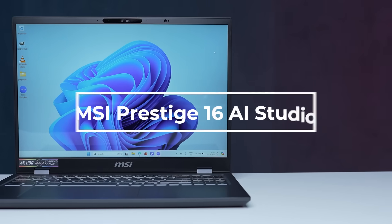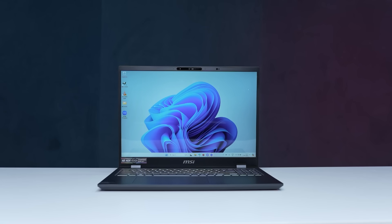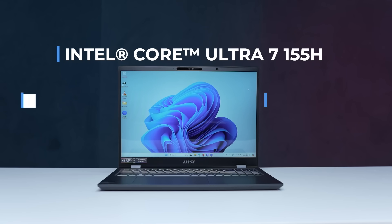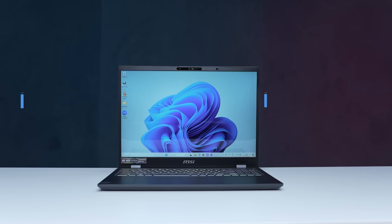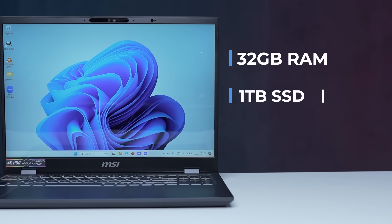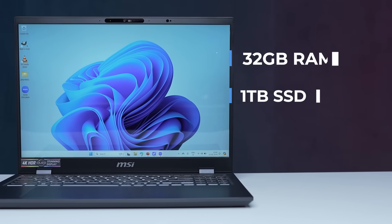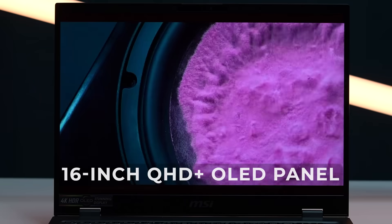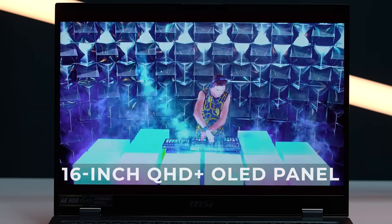Now let's quickly go over the machine we have used to do all this — the MSI Prestige 16 AI Studio. Inside the laptop is an Intel Core Ultra 7 155H processor that offers 16 cores and 22 threads of performance. Needless to say, it can take on pretty much any task you ask of it. There is also 32 GB of RAM and 1 TB of storage, which is more than enough for most professionals. The laptop's display is a 16-inch QHD+ panel which offers crisp and immersive visuals.